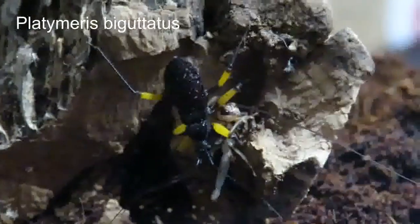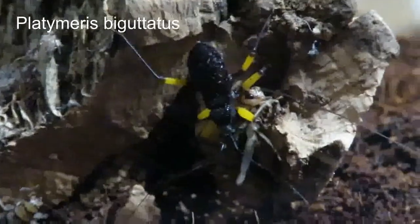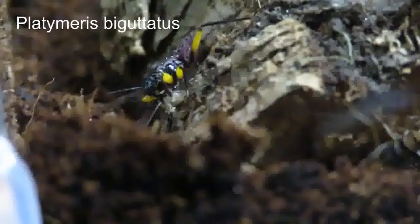And these are my Platymerus biguttatus white spot assassin bugs. I've got five of these — they're just nymphs. In this video you can see two of them tucking into crickets that they hunted. It's quite interesting watching them go on the hunt for them.